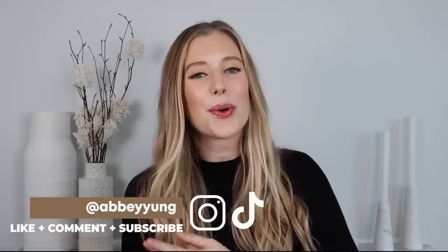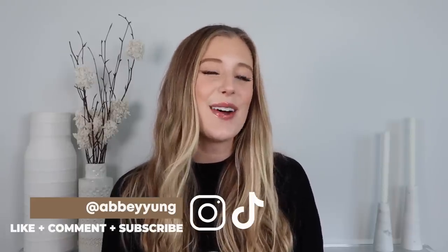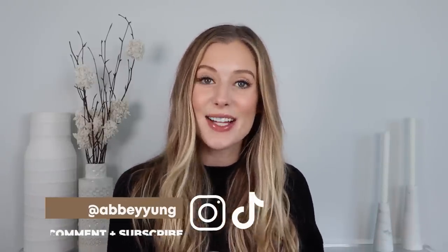Hey guys, welcome back to my channel, or welcome if you are new here. We are back today with another What's New at the Drugstore video. I told you guys in the last one that I was hoping to do these videos more frequently as an ongoing series, maybe once a month, but it took so long to film because there just hadn't been any new launches. Now I feel like I have enough already because there have been so many exciting new launches over the past month or so.